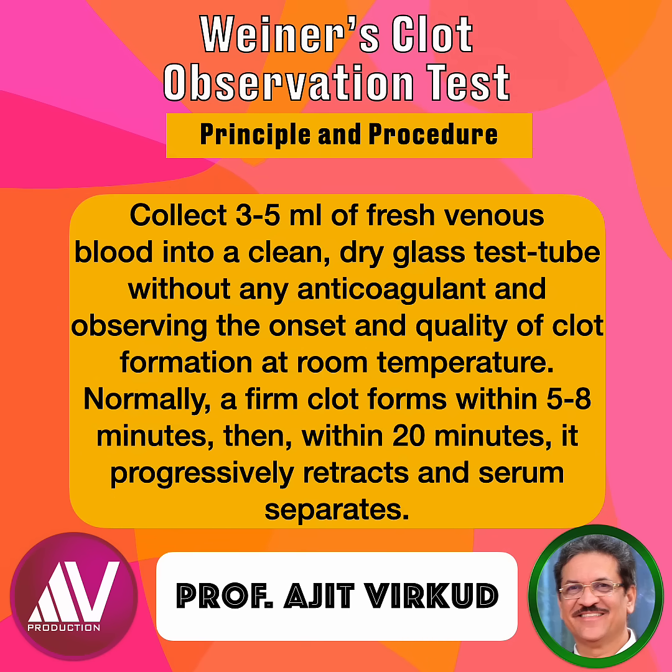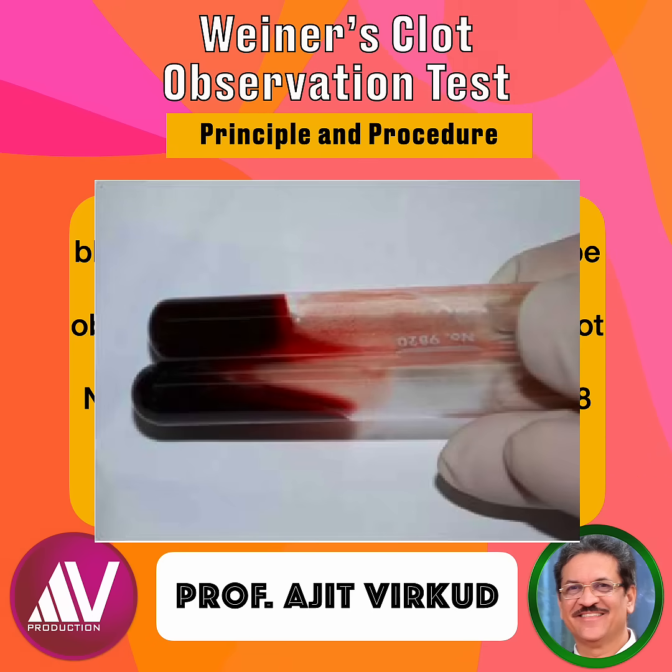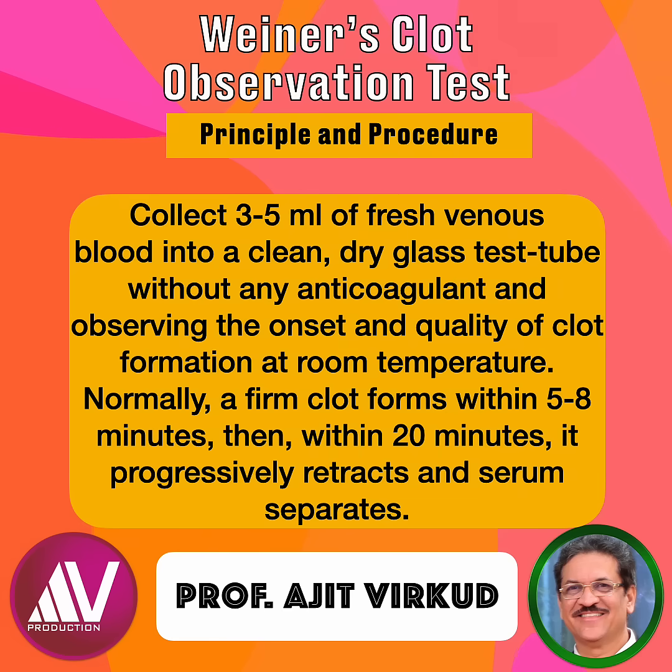The test involves collecting 3–5 ml of fresh venous blood into a clean, dry glass test tube without any anticoagulant and observing the onset and quantity of clot formation at room temperature. Typically, a firm clot forms within 5–8 minutes, followed by progressive retraction and serum separation within 20 minutes. The endpoint, which suggests complete coagulation, is when you can tilt the test tube upside down without any blood flowing by the side of the tube.